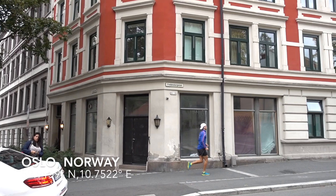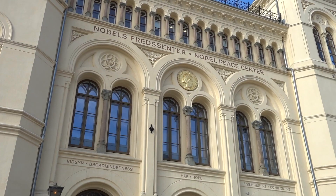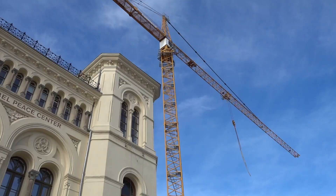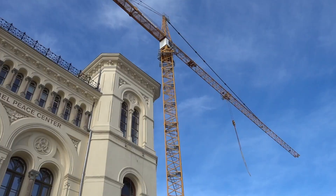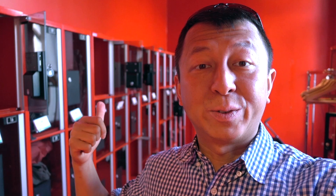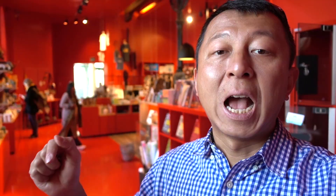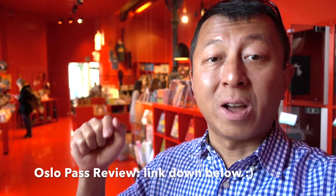Good morning from Oslo. I'm currently inside the Nobel Peace Prize Museum — a pretty cool yellow building just next to the harbour. You have to leave your bags and jacket in the locker room. The Nobel Peace Center is free with the Oslo Pass. I'm gonna put the link down below for the Oslo Pass information, and it is worth getting.